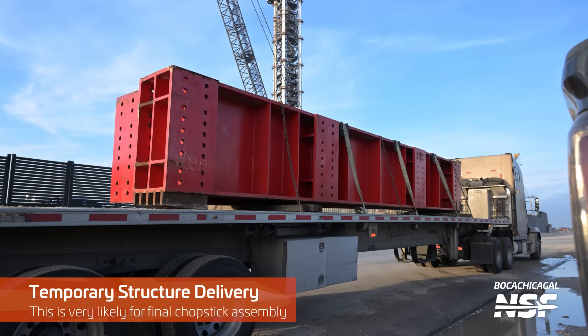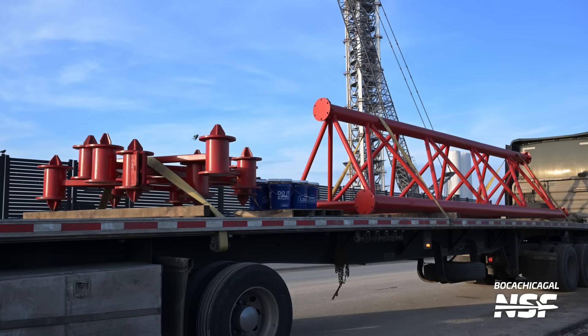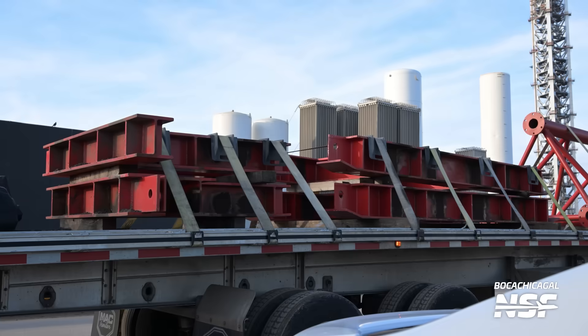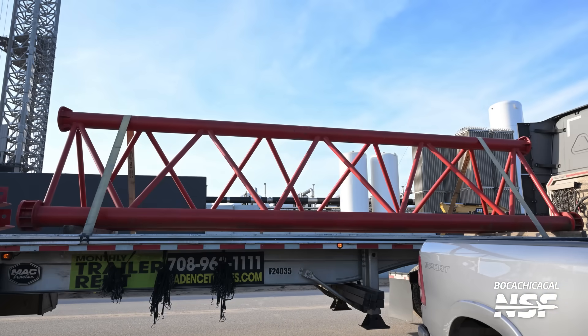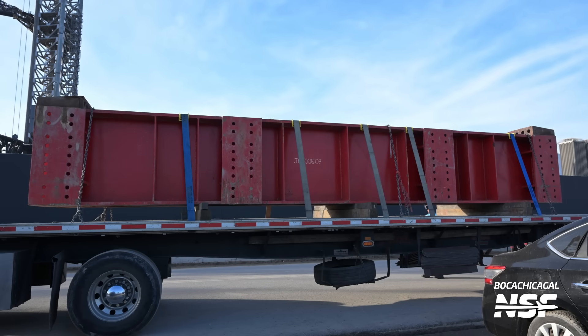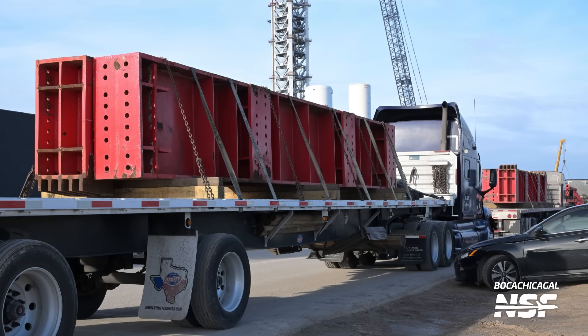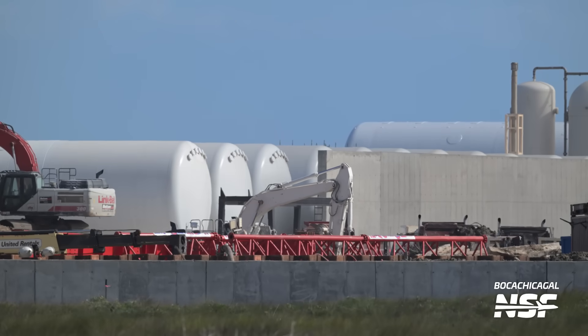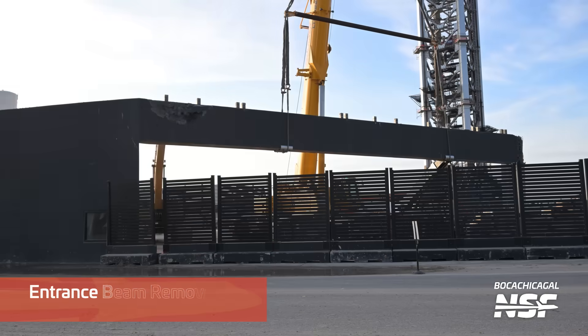Temporary structure delivery. We've seen parts like this used before — when they were putting the chopsticks on the first tower. The best guess, before we see these actually end up somewhere, is that this may be the installation jig, gantry, or assistive device for mounting the chopsticks on the second tower. All of these big parts bolt together to support the structure in various positions so they're not having to hold it with the crane for days on end. You don't want the chopsticks hanging from a crane for days.